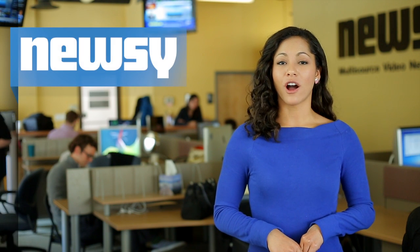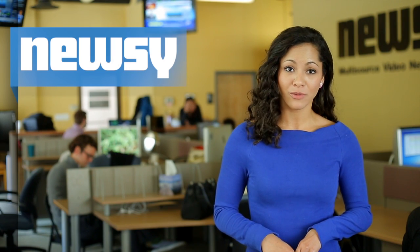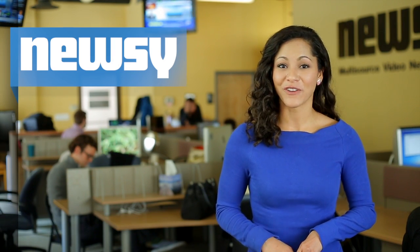All of the data is available online for scientists around the world to study, but the original researchers will be the first to publicly present the findings later this year. For Newsy, I'm Jasmine Bailey.